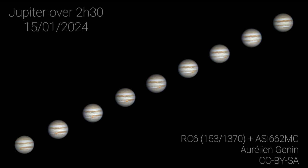Earth of course rotates once every 24 hours, so Jupiter rotates almost two and a half times in one Earth rotation.